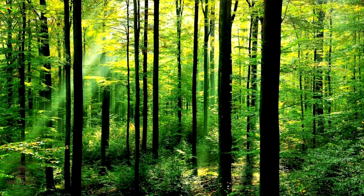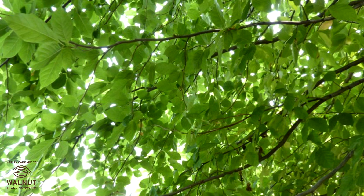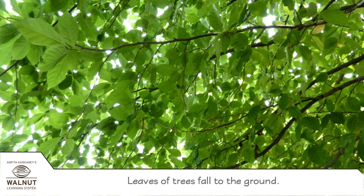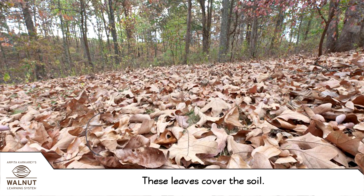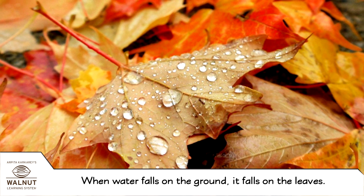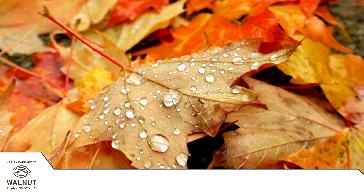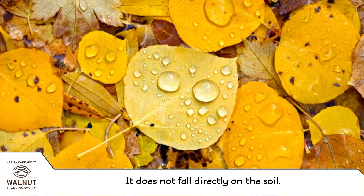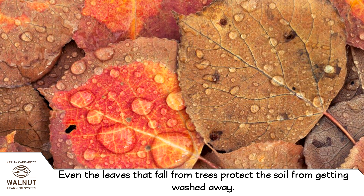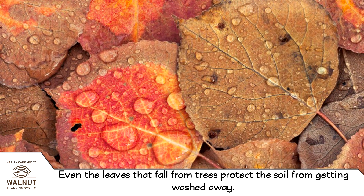Forests have trees. Trees have leaves. Leaves of trees fall to the ground. These leaves cover the soil. When water falls on the ground, it falls on the leaves. It does not fall directly on the soil. So in the forest, even the leaves that fall from trees protect the soil from getting washed away.